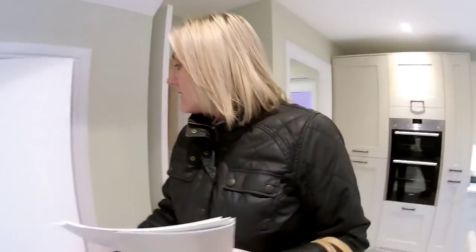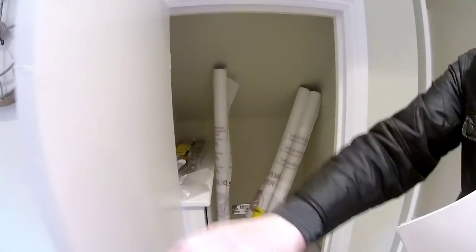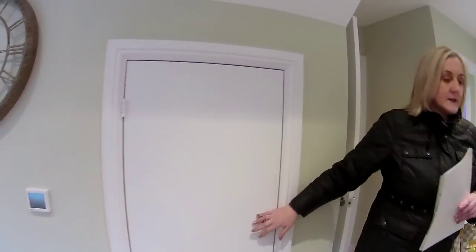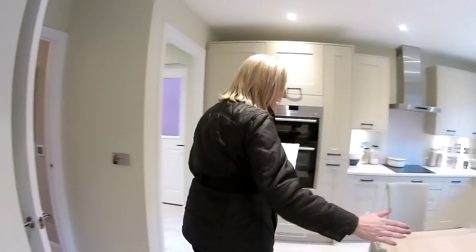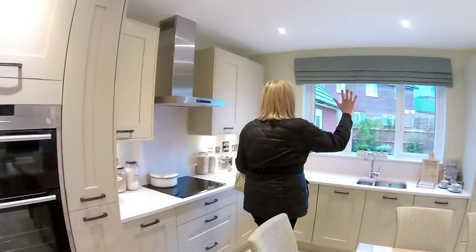I've got a cupboard here under the stairs — there's all sorts of things going on in there. It's got a plug — a couple of plugs, yes, for your plug-in vacuum. They've got their table and chairs here in the middle with a window so you can look at the back garden.